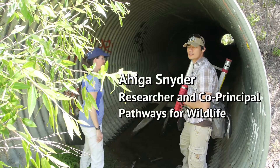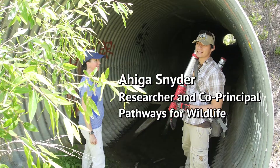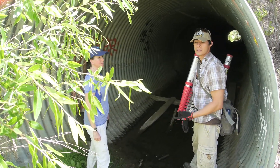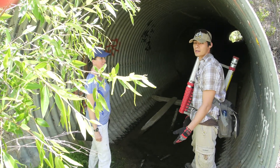We have gotten deer tracks here before. However, we haven't captured them on our cameras yet, so that is a concern for us. That either means they're coming up to here and then turning back, or that very rarely they're crossing through here.